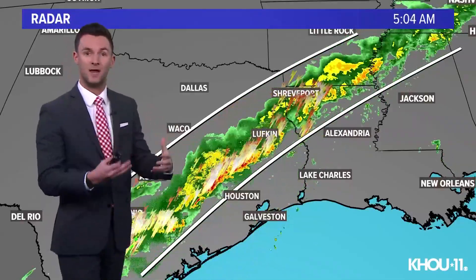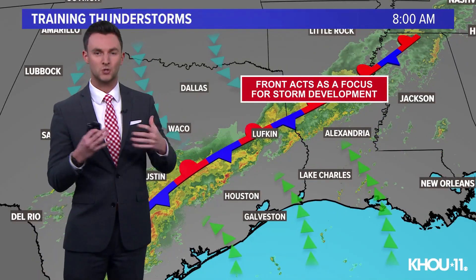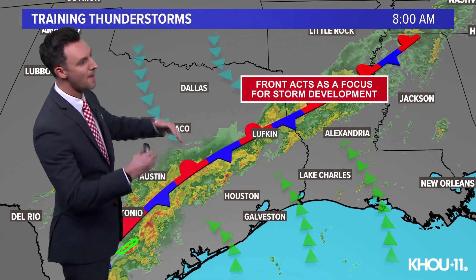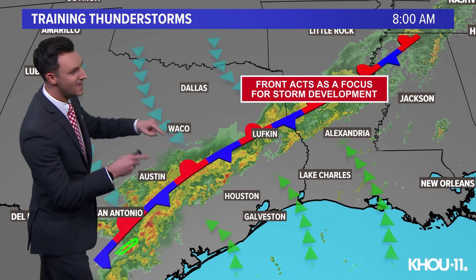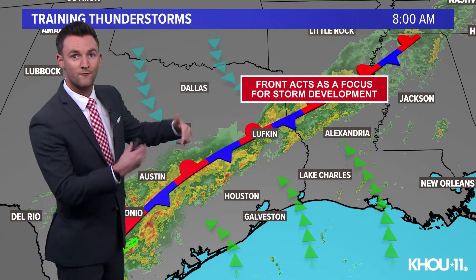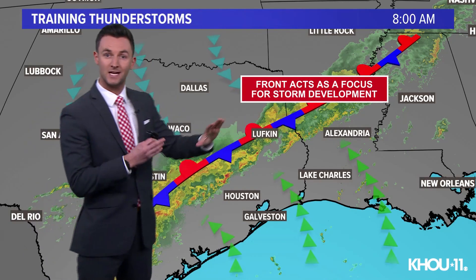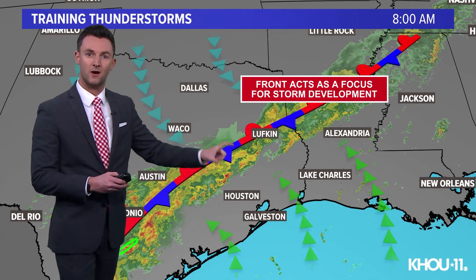Training is what happens when heavy rain or thunderstorms develop over the same area and they move over that area for an extended period of time. So what causes it? There are a lot of different ways that training can happen, both on a local level and a larger level. This morning's event happened on a larger level. Basically, we have this stationary front to our north that is acting as the focus for thunderstorm development. The storms develop along that line and they just keep moving along, and as long as that line doesn't move, those storms stay parked over the same area.